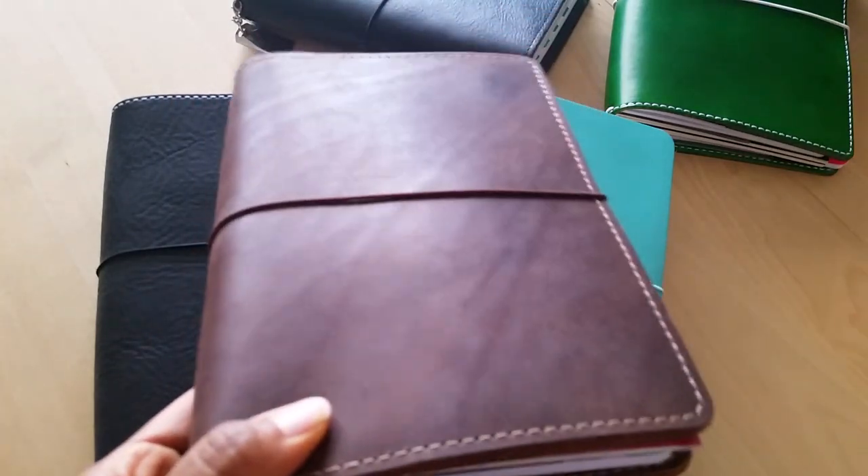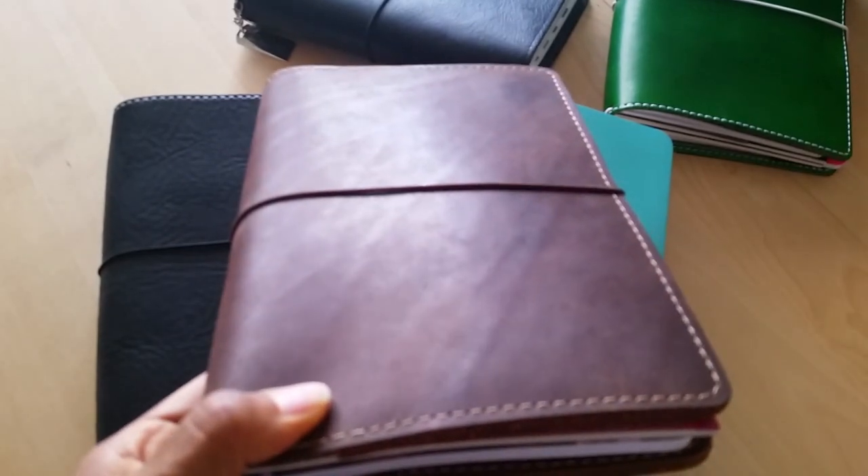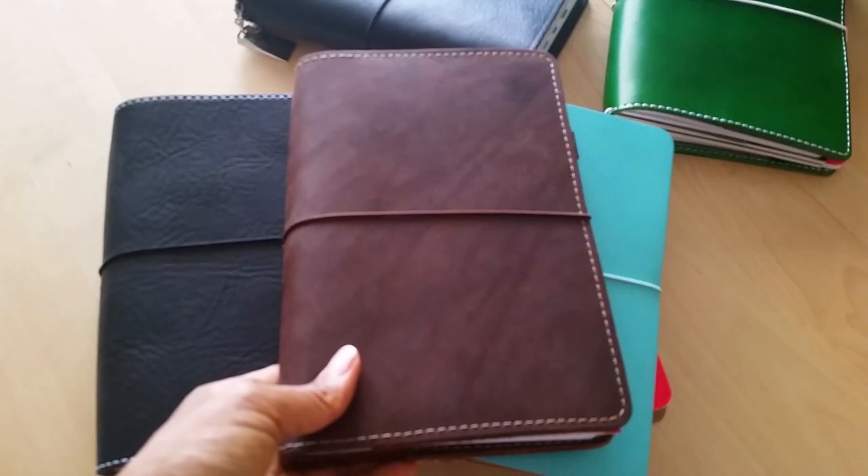Next up is my main everyday planner. You guys have seen this — this is my everyday planner, the main thing I use for everyday life stuff as it relates to me and my son. I like having a separate book just for that.